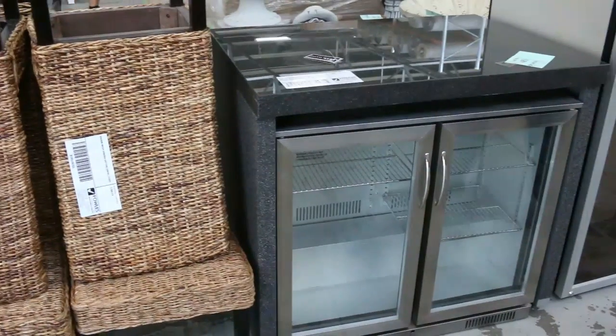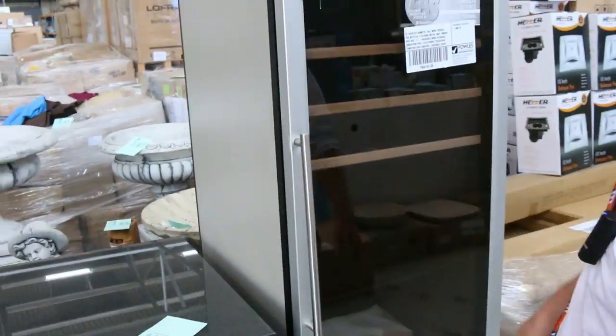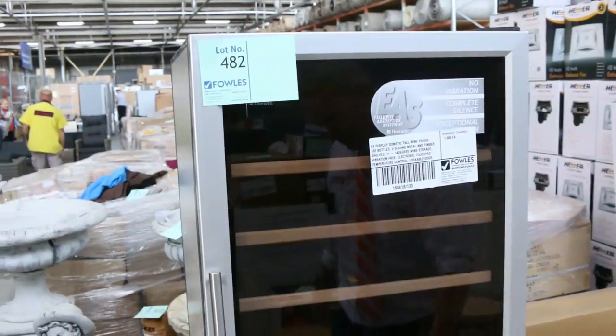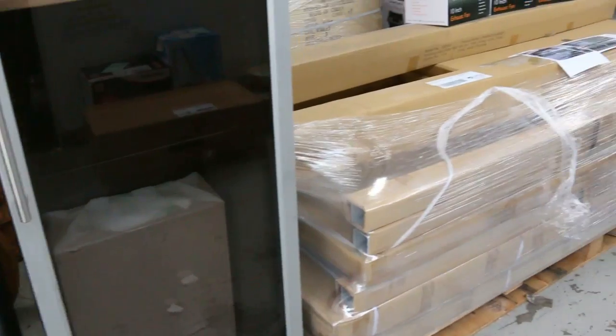This is a nice wine fridge — a Dometic wine fridge. I think it's a single chill zone, 192 bottles, around $1,000.